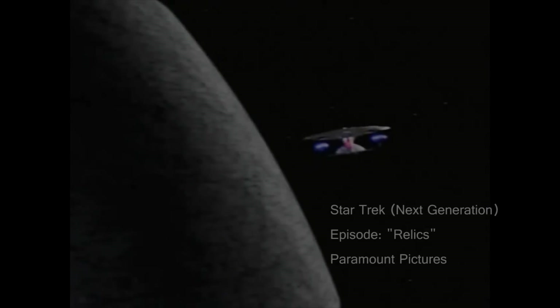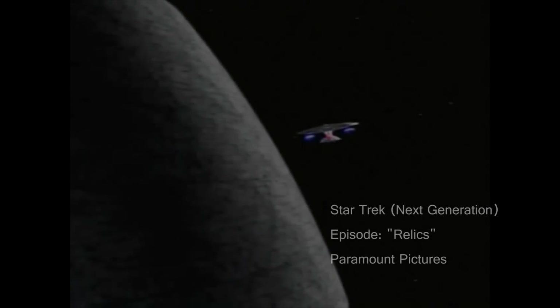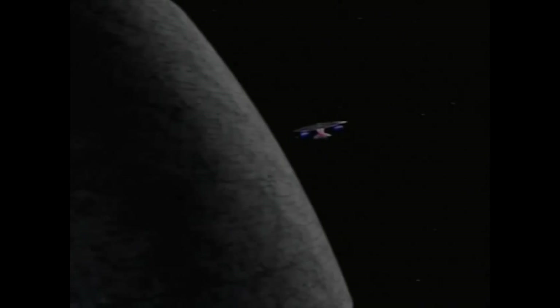In Star Trek's The Next Generation, episode Relics, the crew of the USS Enterprise actually comes upon a full Dyson Sphere, which they discuss here.